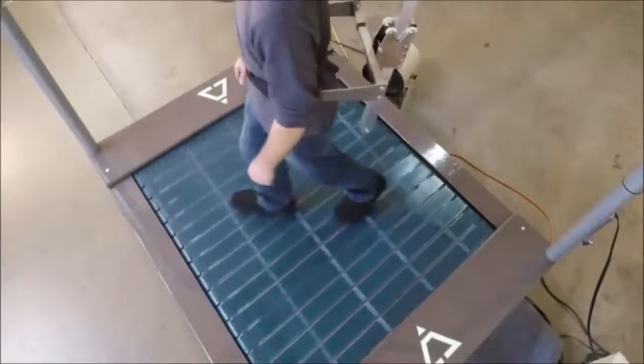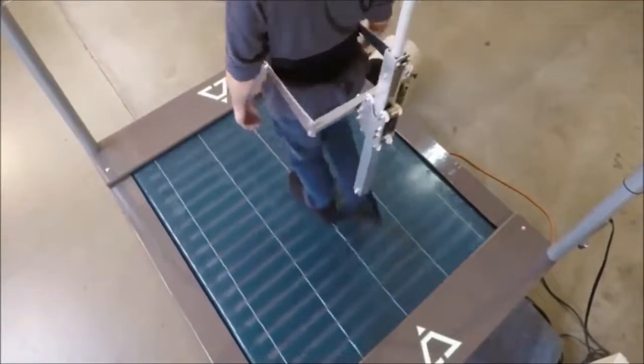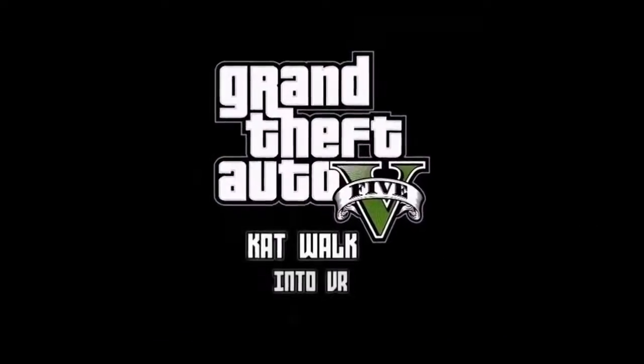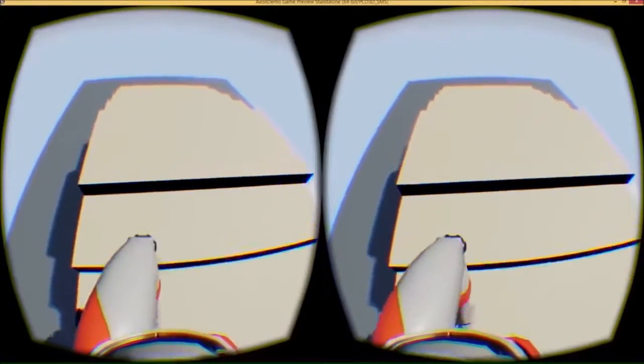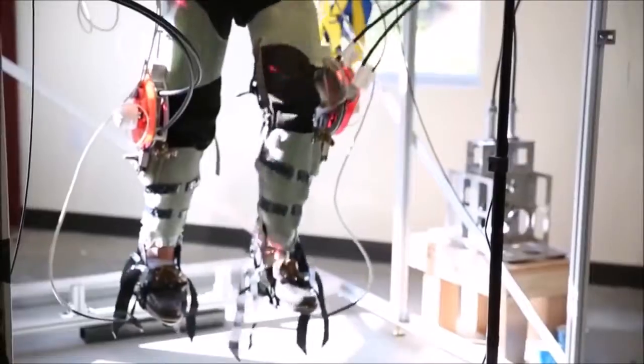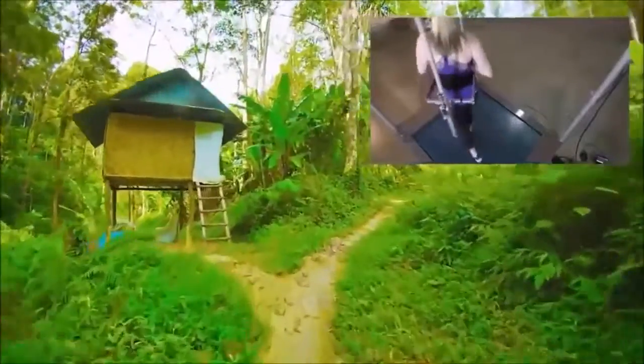Two-directional treadmills are the first stages of this leading-edge technology. Imagine being able to realistically walk around a virtual world such as in GTA — suitable to walk around, climb stairs, and even play sports.